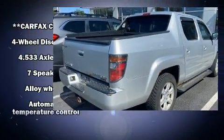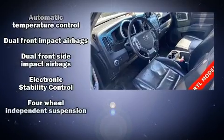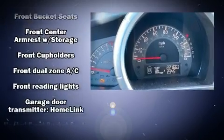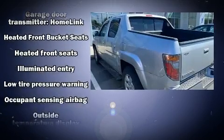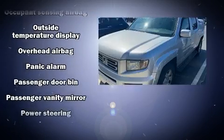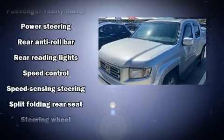Honda ensures the safety and security of its passengers with equipment such as dual front impact airbags with occupant sensing airbag, traction control, brake assist, a security system, and four-wheel disc brakes with ABS. Electronic stability control stands out as a technologically savvy innovation, keeping you better connected to the road.